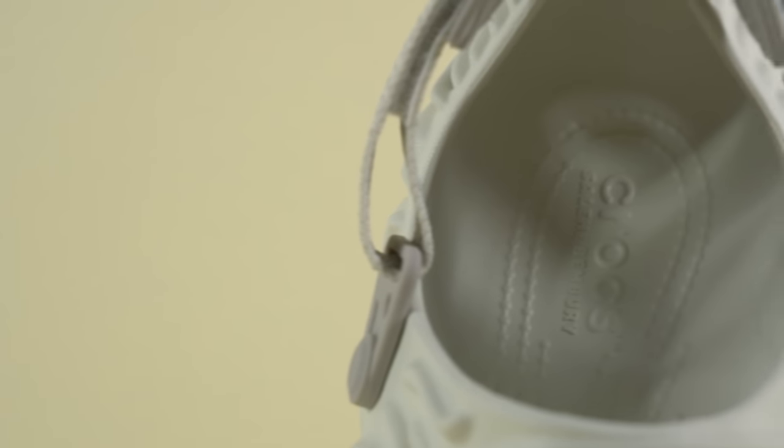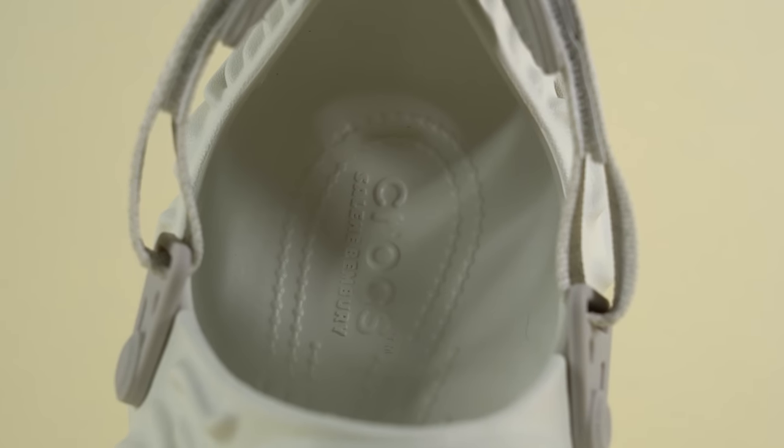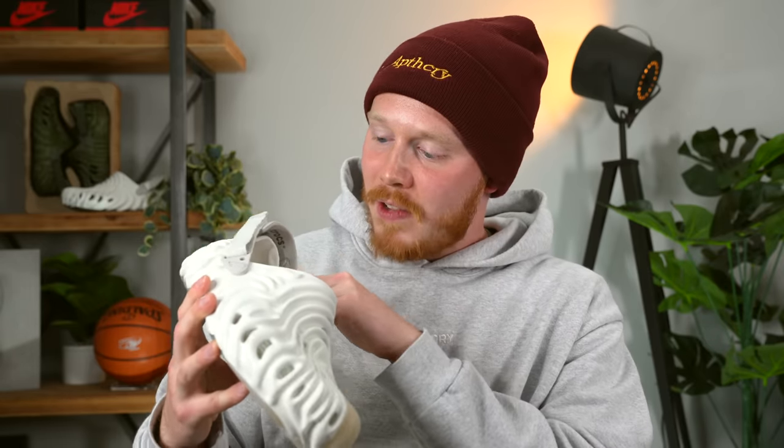Moving inside the shoe, you have a pretty standard Crocs footbed — not exactly the same as a standard pair of Crocs, but pretty similar. Embossed into the heel you've got the Crocs and Salehe Bembury logo, and surrounding that are really interesting textural details that kind of massage your foot when you're wearing the shoe. It feels great.